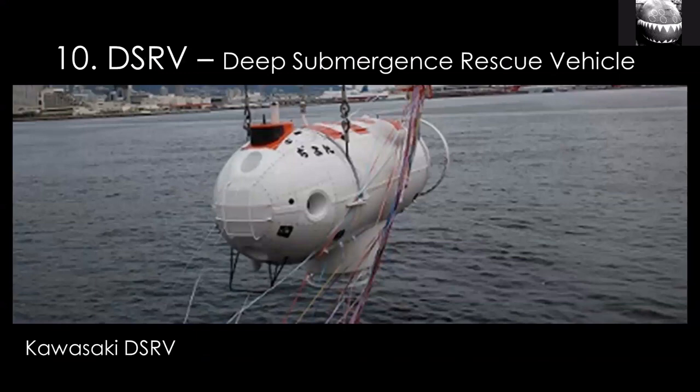The last — the 10th type — is the DSRV, the Deep Submergence Rescue Vehicle. This type of submarine would be used when another submarine sinks and is still intact. It would go down, connect to the stricken submarine, and the crew would escape into it, which then lifts to the surface and they're safe.